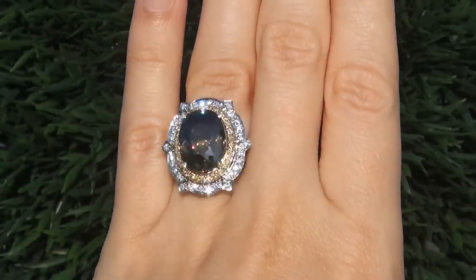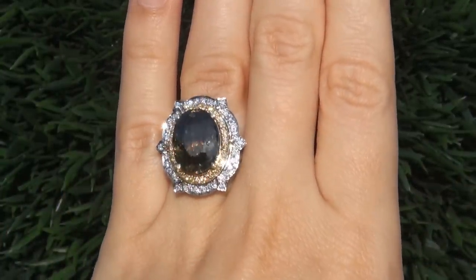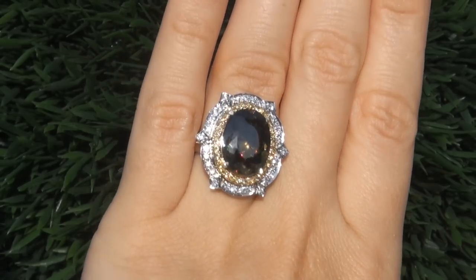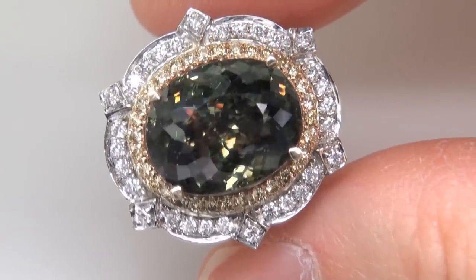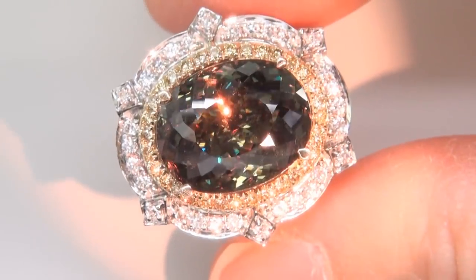This highly collectable, one of a kind, world class ring comes to us from a Newport Beach, California heiress who asked for our assistance in selling her multi-million dollar lifetime jewelry collection to help raise charity funds. The ring was recently evaluated by GIA, which is the world's foremost authority in gemology, and the report will be included with your purchase.